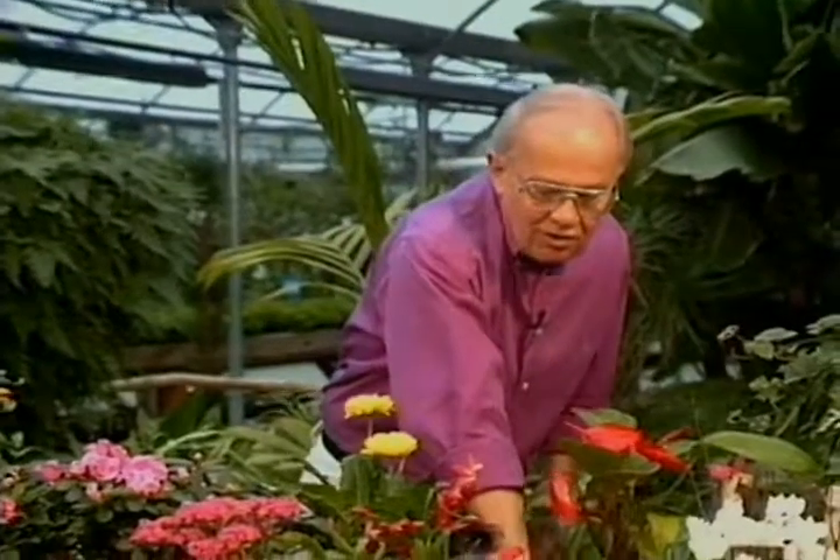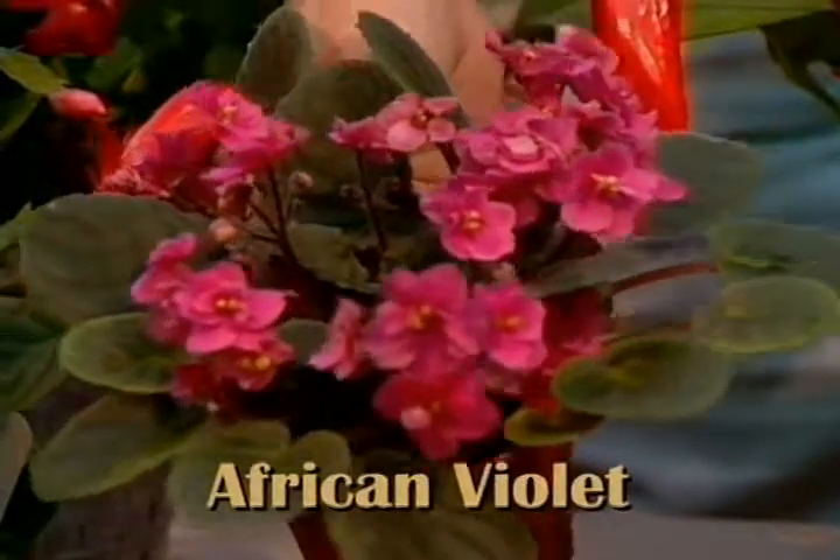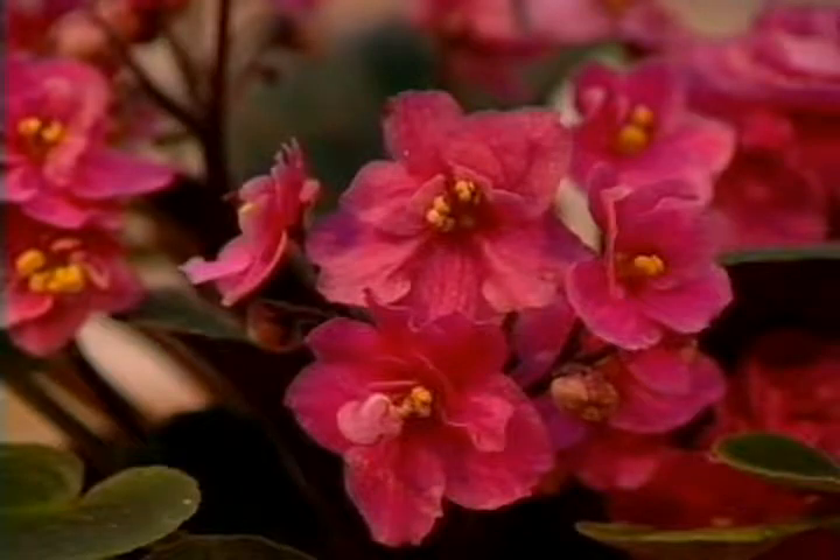And of course the small African violets come in such a wide range of colors, which really makes them very attractive plants to use in the home, particularly in a small area or maybe on a shelf, bookcase, or a similar spot.